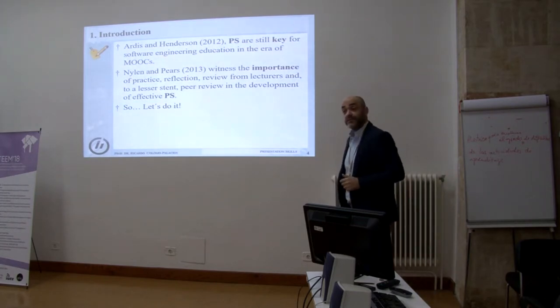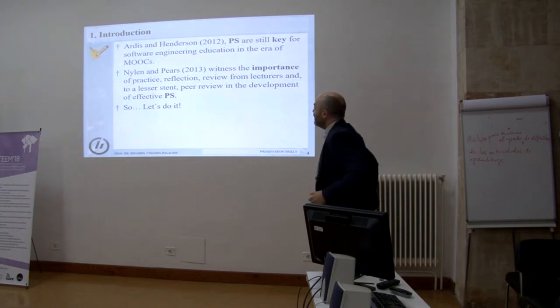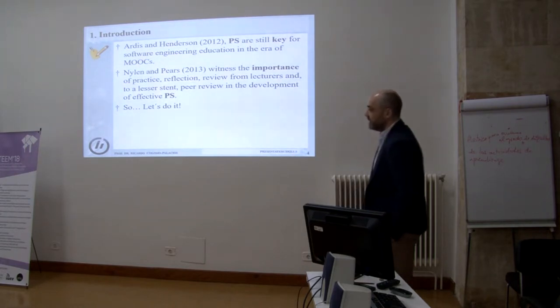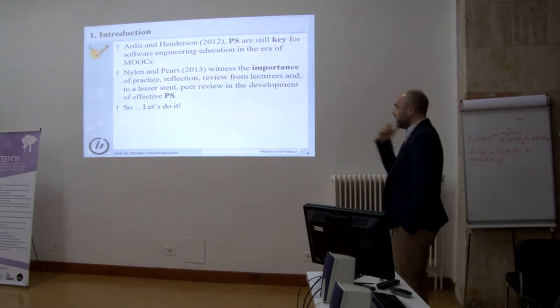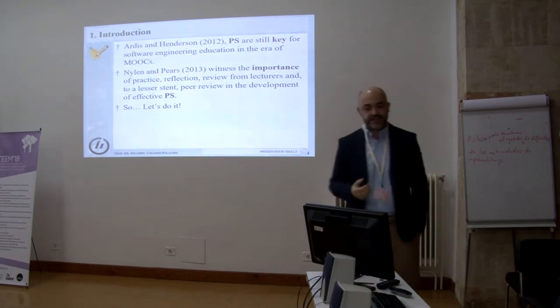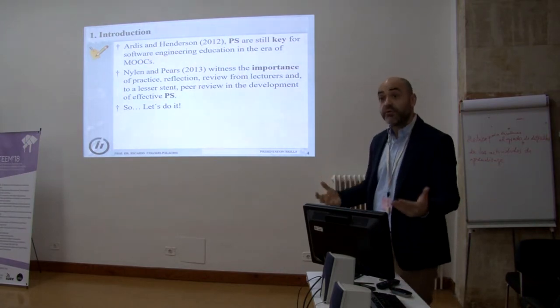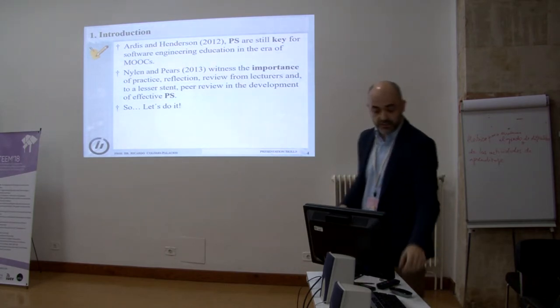From the literature, there are also more or less recent studies that have witnessed the importance of these kinds of skills. These are two citations to give soundness to this talk. Finally, let's try to improve presentation skills in the field of our students.